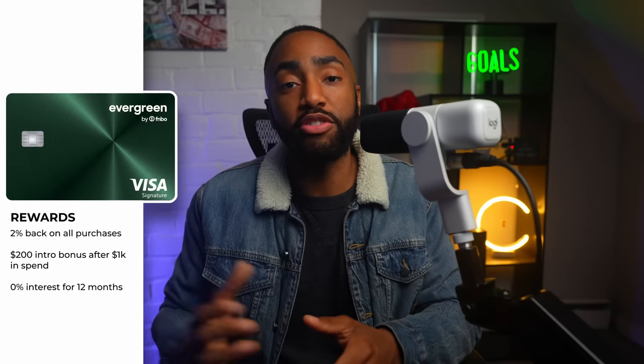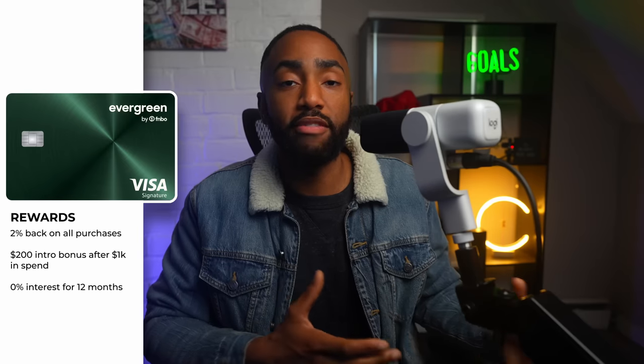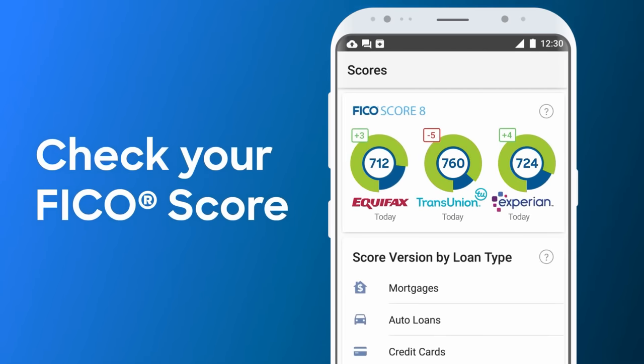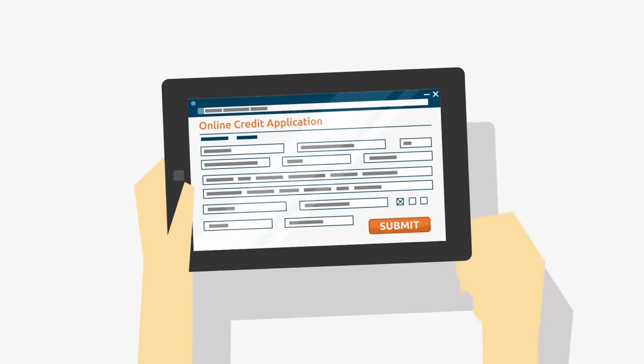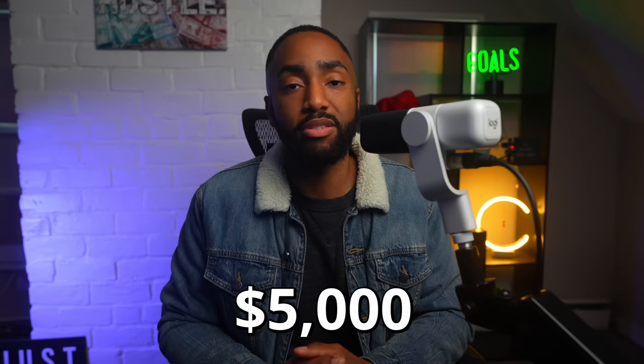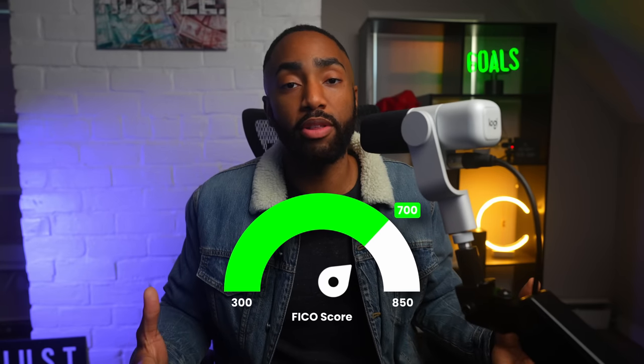You can redeem your cash back for a statement credit or deposit it into your FNBO account, and you also get 0% interest on purchases and balance transfers in the first year. A standout feature is FICO score access — pretty much every bank uses your FICO score to evaluate credit worthiness, and many cards today only give you your Vantage score, which is useless because nobody uses that. It's also a Visa Signature card, so your starting limit will be over $5,000, and because it's a Visa it can be used at Costco.